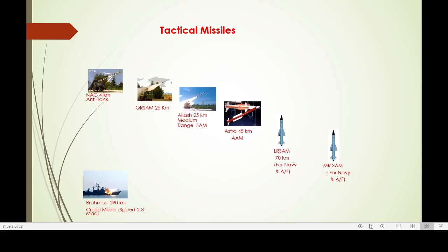Now coming to tactical missiles — these are small missile systems — and these include Nag, Kivarsam, Akash, Astra, LSM, and MRSAM.